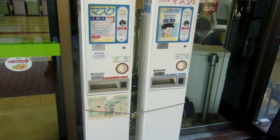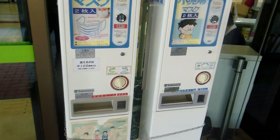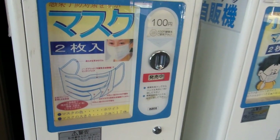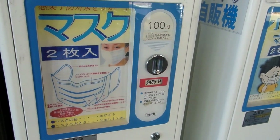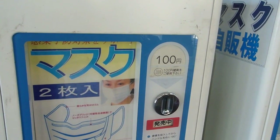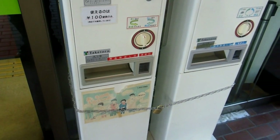Hey guys, another quick video for our vending machines and cool gadgets in Japan playlist. We've shown you lots of videos with all sorts of vending machines, and also a couple of videos highlighting the masks being worn in Japan. So here's the combination of the two — it's a mask vending machine.